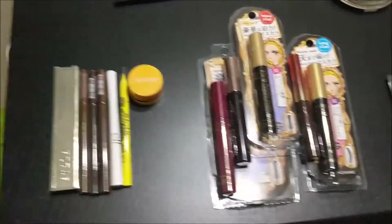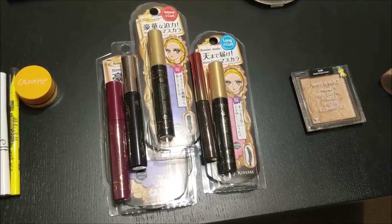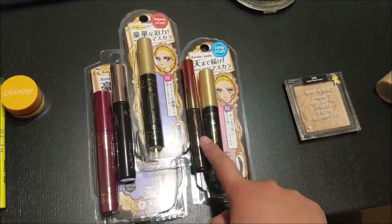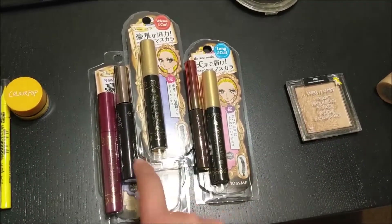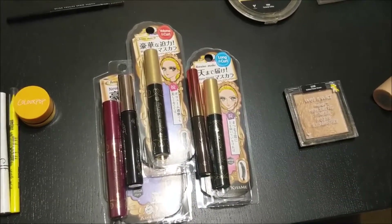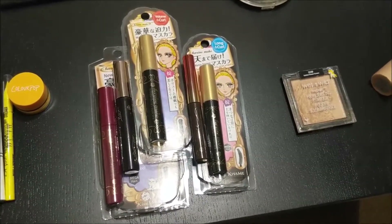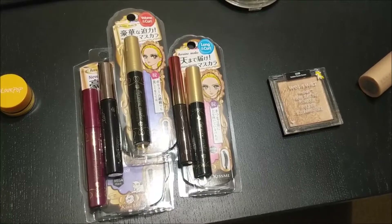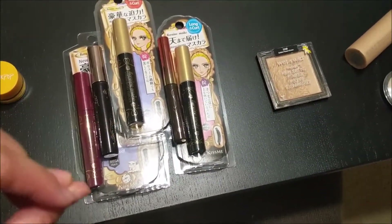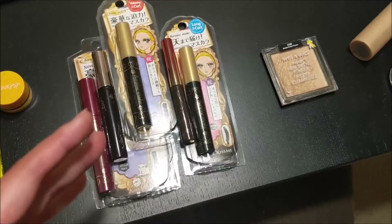Moving on to mascaras, I have five. Only one of them is open at the moment. The other I just took out of its packaging because it was super bulky — bigger than this one, which I found ridiculous. I'm good with this number because this is my holy grail mascara. It's quite expensive to get here in the US, so whenever I go to Asia I stock up. Last time I went to Japan was the first time I really got to try it.